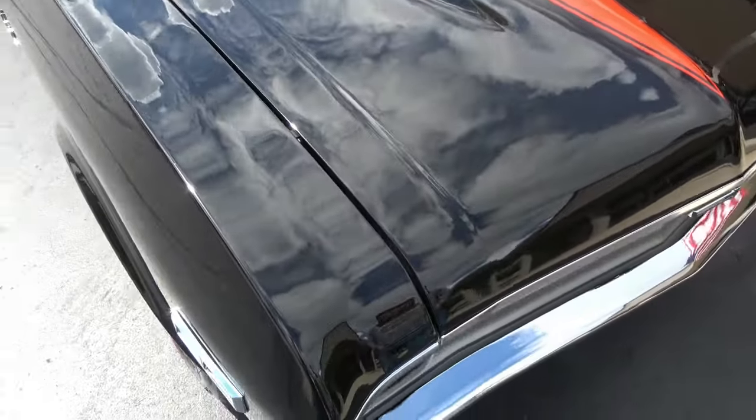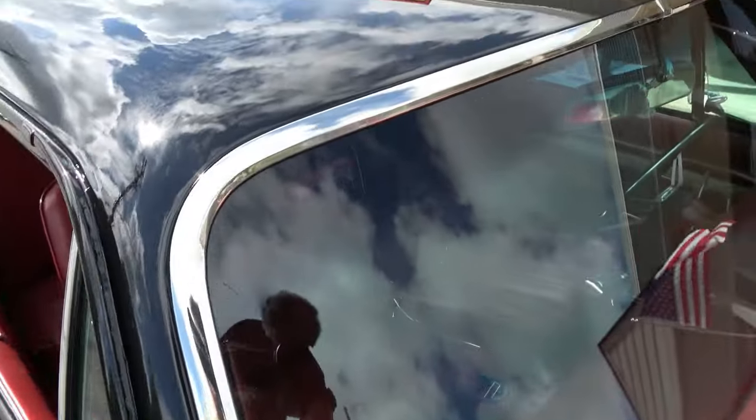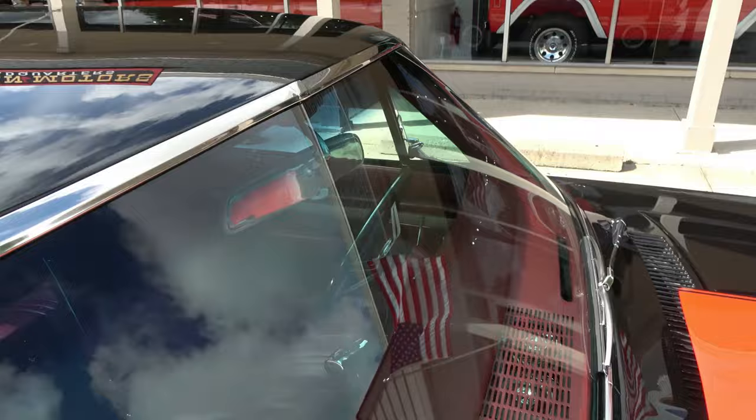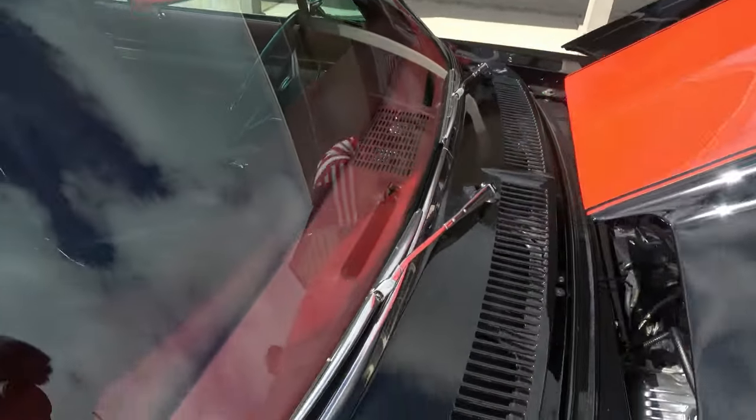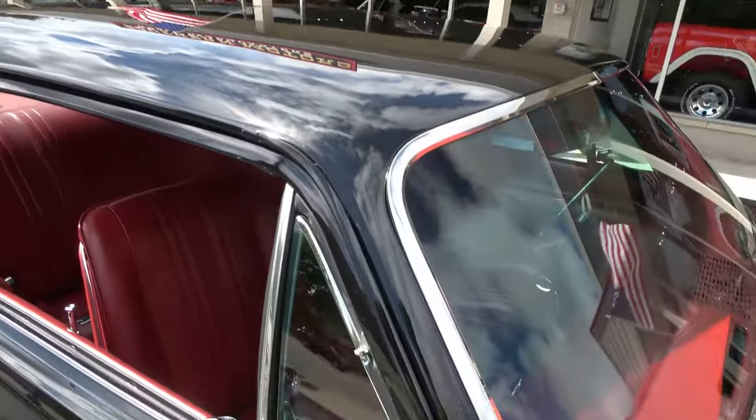Wicked fun to drive. It's got 427 badging all over the side of it, so obviously that was for the Baldwin Motion tribute. It's actually got a ZZ 454 450-horse GM crate, aluminum-headed crate engine in it. Fun to drive.